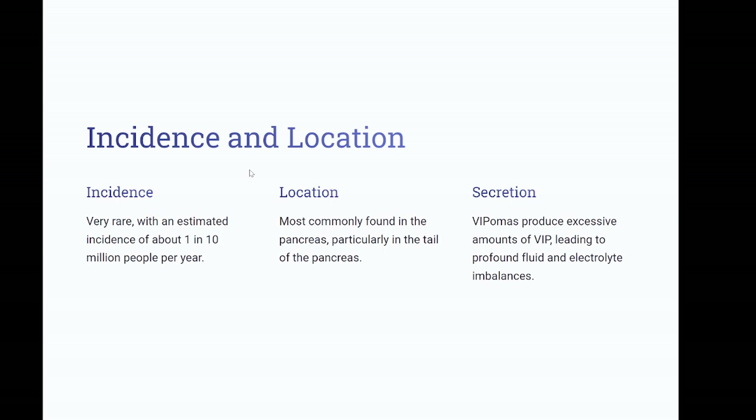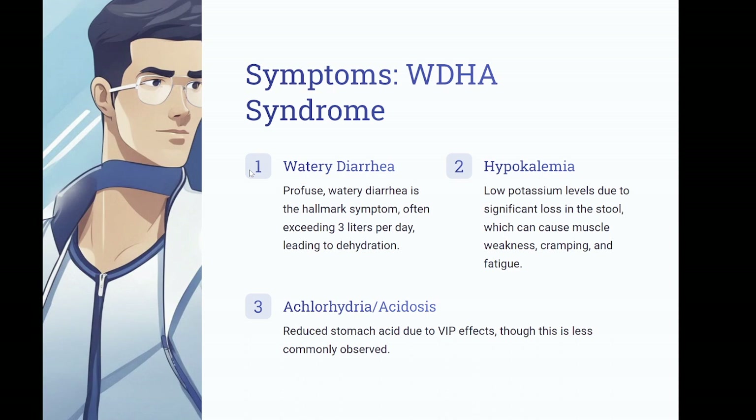Symptoms — WDHA syndrome. Watery diarrhea: profuse watery diarrhea is the hallmark symptom, often exceeding 3 liters per day, leading to dehydration. Hypokalemia: low potassium levels due to significant loss in the stool, which can cause muscle weakness, cramping, and fatigue. Achlorhydria/acidosis: reduced stomach acid due to VIP effects, though this is less commonly observed.